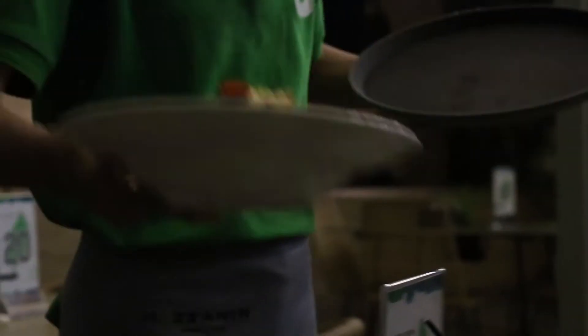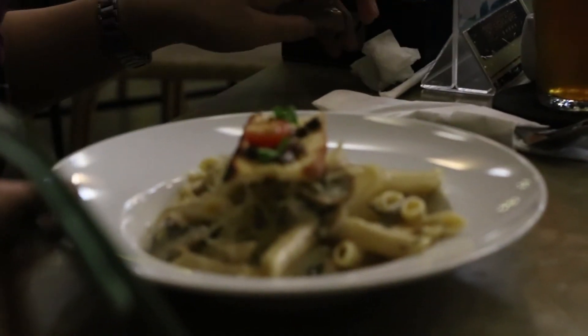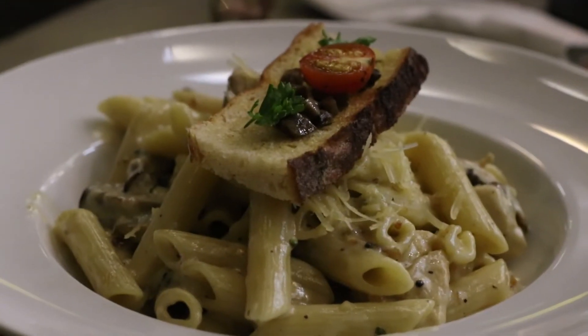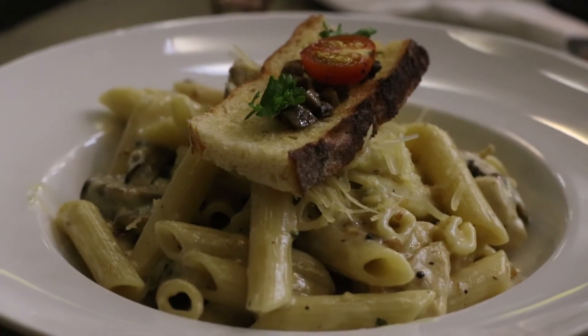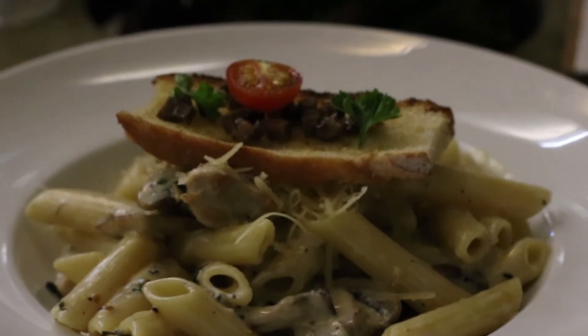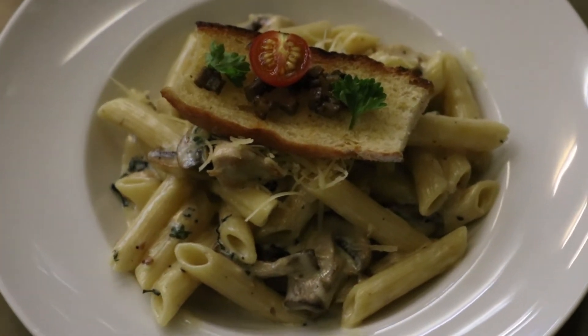Jadi yang pertama itu kita pesan creamy pasta chicken. Ada dua varian buat menu ini, yaitu beef sama chicken. Kali ini aku pesan yang chicken. Rasanya itu menurut aku creamy banget dan dia pakai dada ayam yang juicy parah. Seporsi segini kalian bisa share buat sama teman-teman kalian.